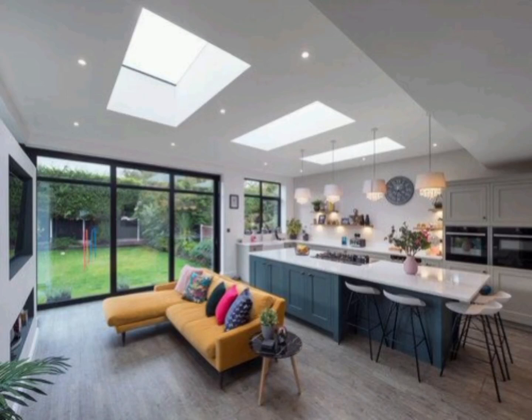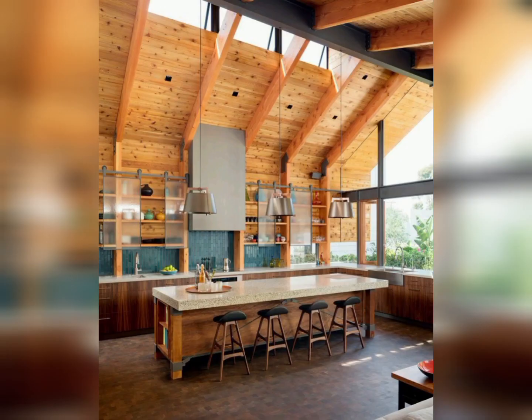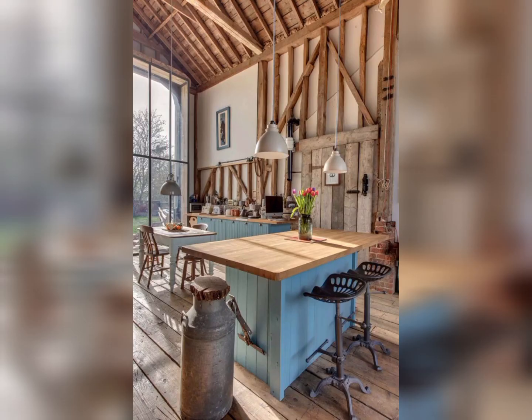Hello guys, welcome to our YouTube channel Home Decor Ideas. This video is all about open plan kitchen decor ideas. An open plan kitchen suits today's informal lifestyles, providing a natural hub for the home.